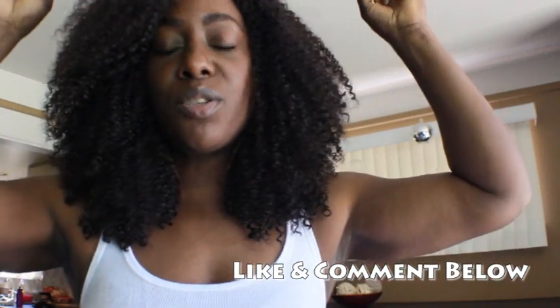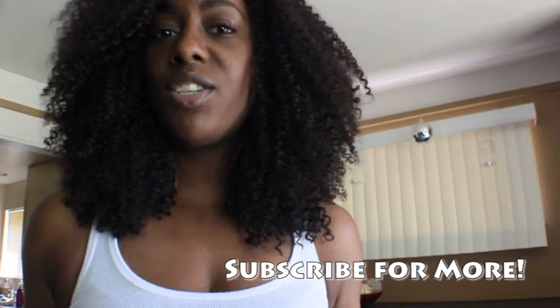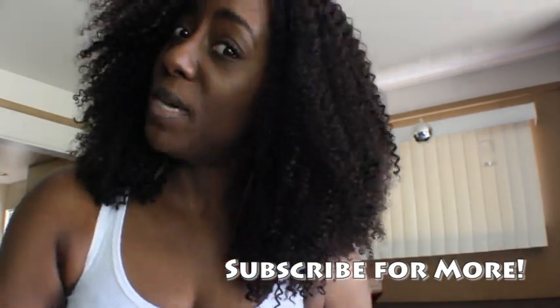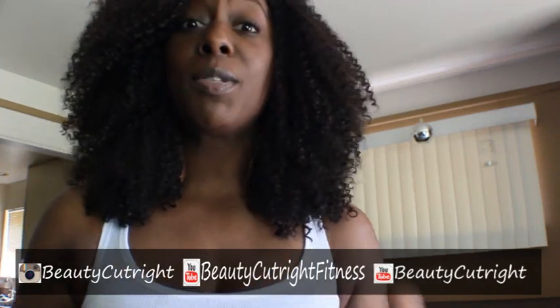Every Friday I'm going to start showing you how I prepare specific meals. If you guys have any requests, put them in the comments — I'd love to answer those questions. Make sure you're following me on Instagram, subscribe to this page, and subscribe to my main page BeautyCutright. I post regularly and I'll see you guys in the next video.